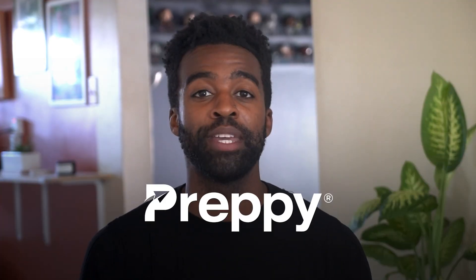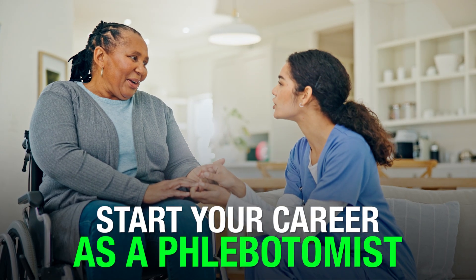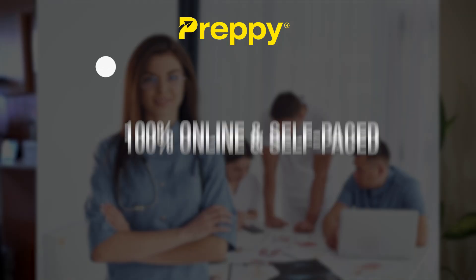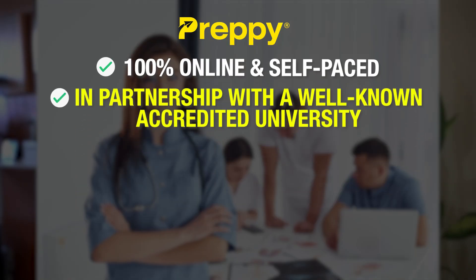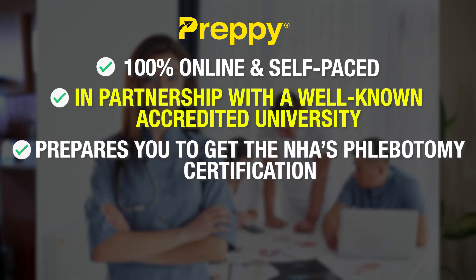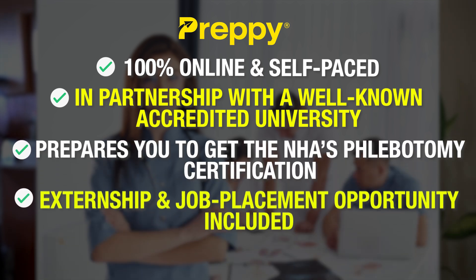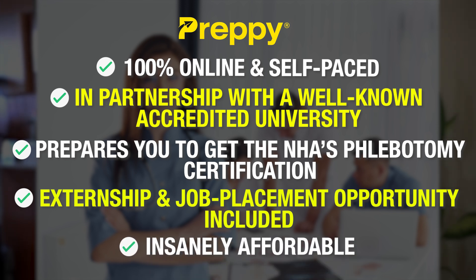Ultimately, with preppy, you are on track to obtain your certification and start your career as a phlebotomist faster. 100% online and self-paced, in partnership with a well-known accredited university, it prepares you to get the NHA's phlebotomy certification. Externship opportunity and job placement opportunities are included, and the program is insanely affordable.